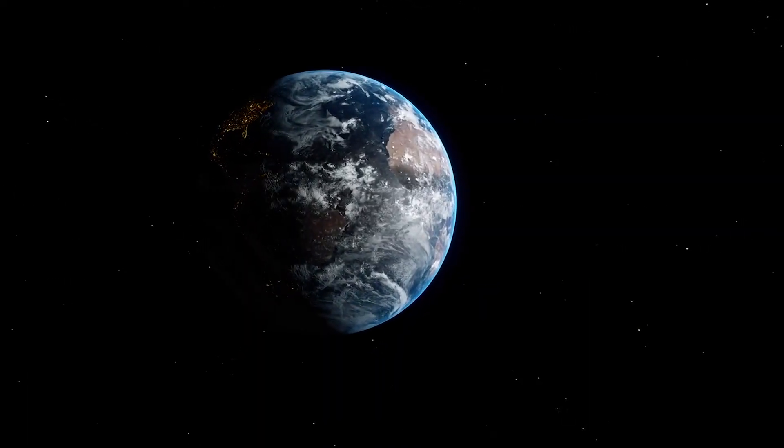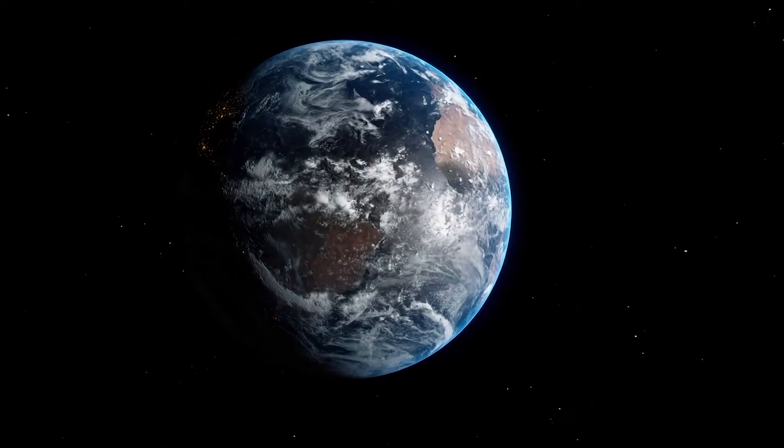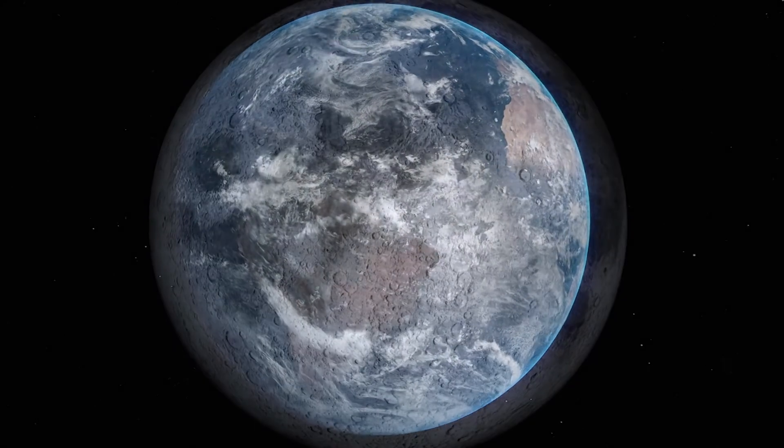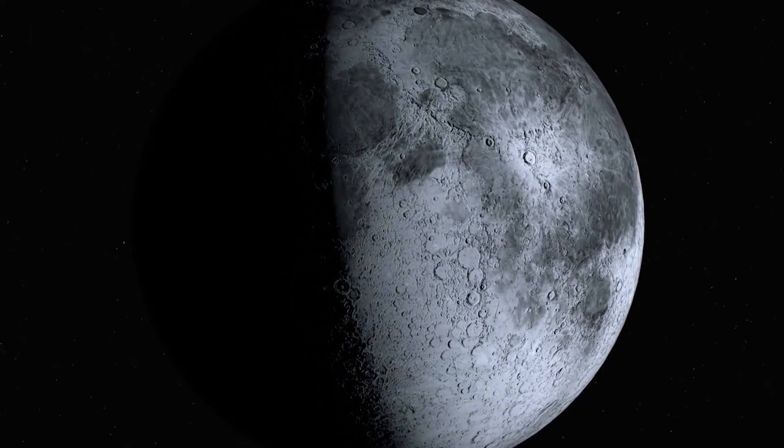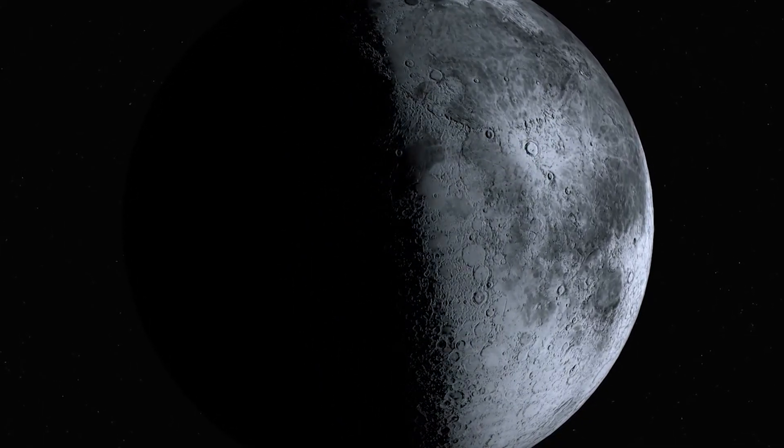The difference? Our atmosphere. The moon's atmosphere is billions of times thinner than Earth's, resulting in huge temperature swings.